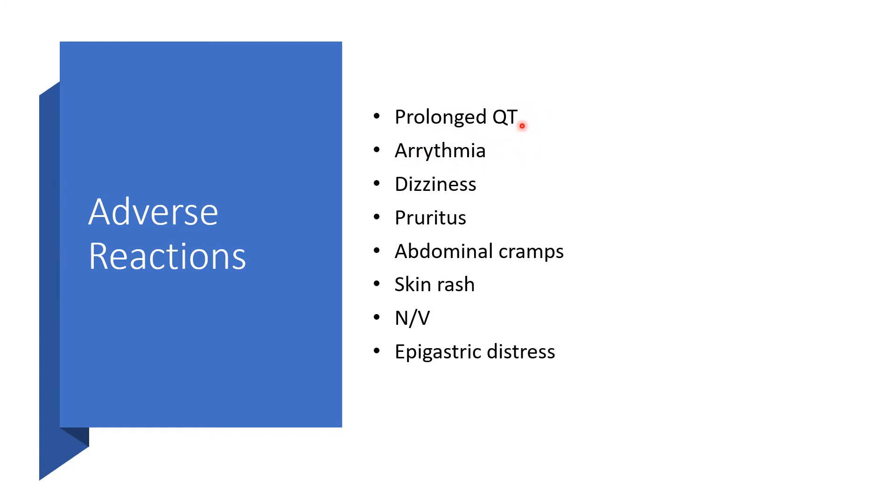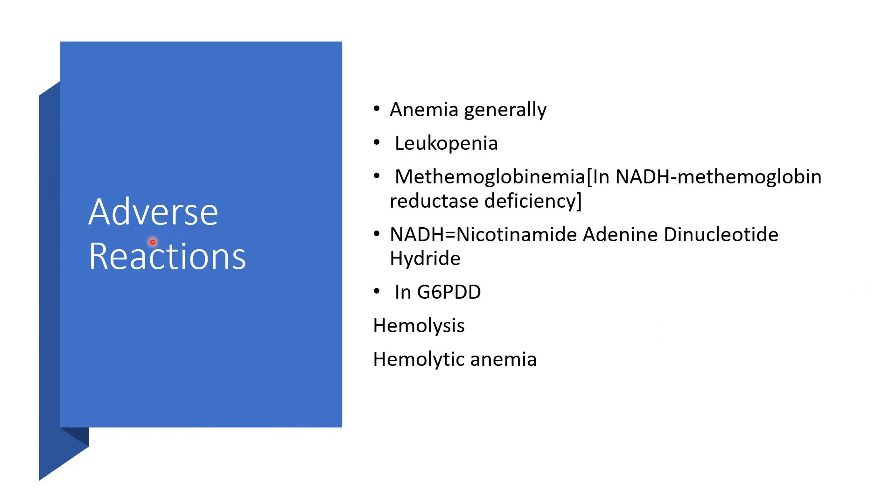Adverse reactions include dizziness, pruritus, abdominal cramps, skin rash, nausea and vomiting, and epigastric distress. There may also be anemia, leukopenia, or methemoglobinemia — particularly in NADH methemoglobin reductase deficiency; NADH stands for nicotinamide adenine dinucleotide hydride. Additionally, there may be problems in individuals with G6PD deficiency because it can cause hemolysis or hemolytic anemia.